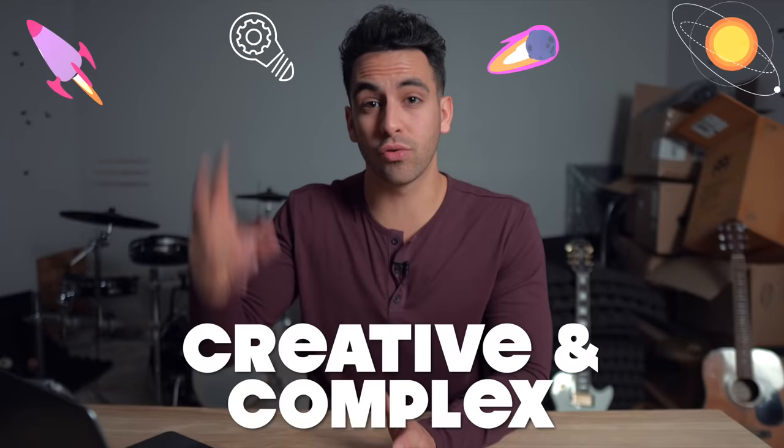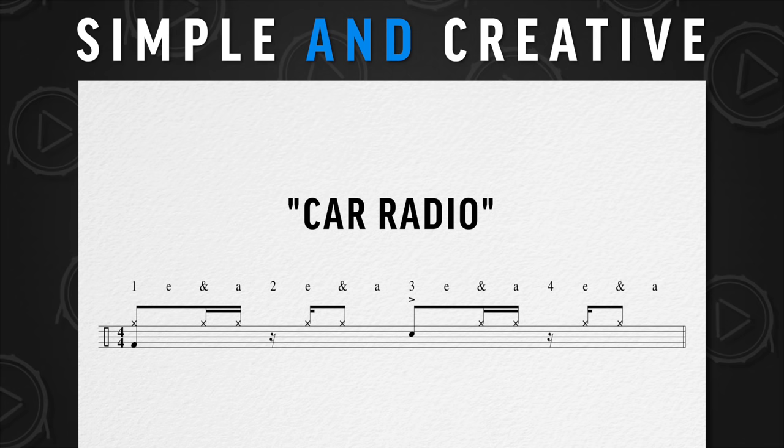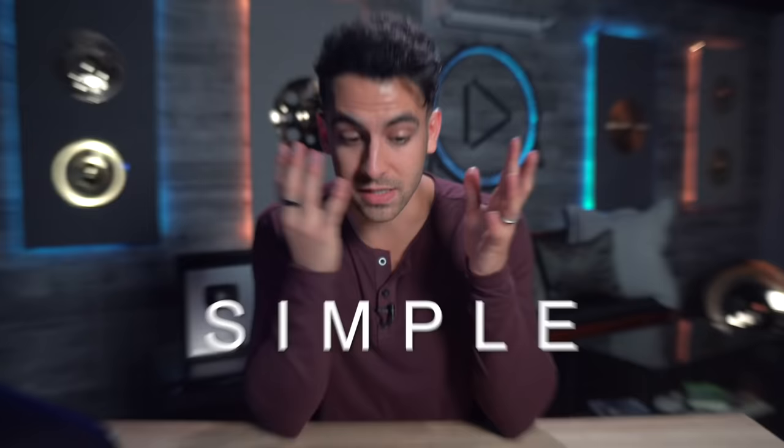A lot of drummers only have two gears: creative and complex, or simple and basic. Josh does an incredible job of combining these two things — keeping his beats simple, which is a good thing, but making them incredibly creative. One great example of this is the verse groove in the song 'Car Radio.' It's just a kick drum on beat one, a snare drum on beat three, but the hi-hat pattern has this cool broken up feel to it that is simple but creative.